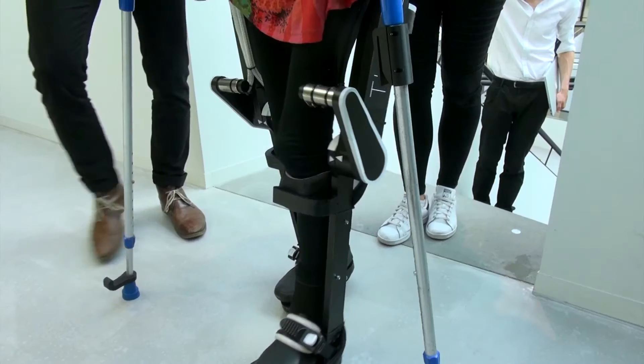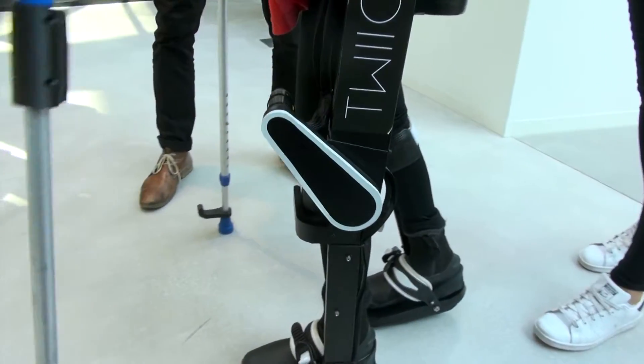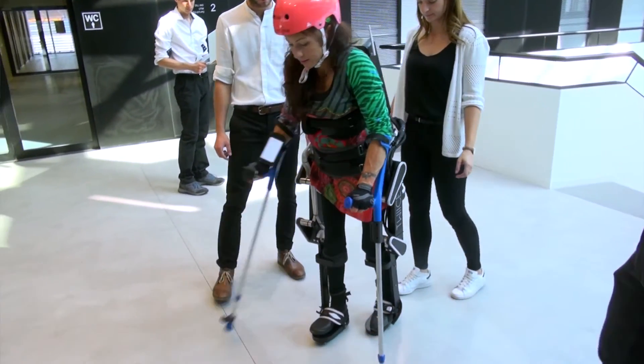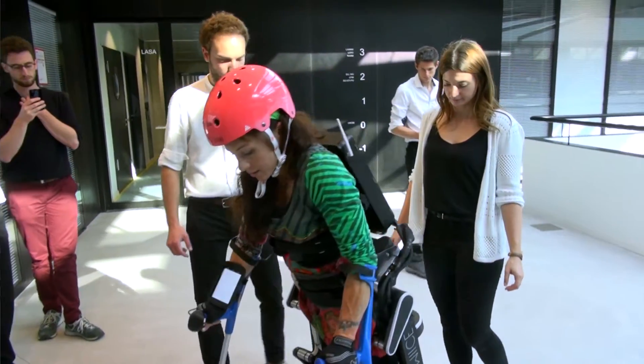In the future the exoskeleton has to be more intuitive, so it means that the exoskeleton needs to be smarter. For example, now she triggers every step that she takes, but in the future she will start to walk and then the steps will follow one by one without triggering every step.